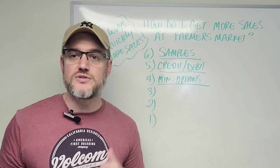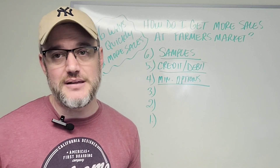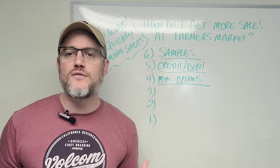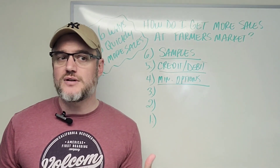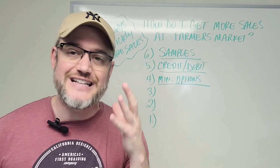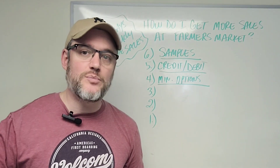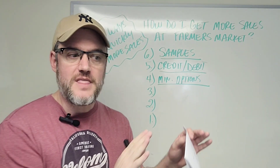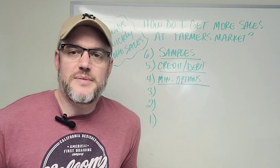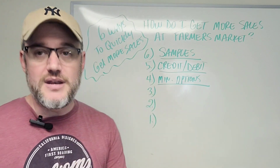A lot of newbies who start off at farmer's markets don't understand this and they flood their booth with all kinds of stuff — it's a bit much. Take it down a notch. If you've got 12 varieties of something, why not bring five or six? Then the following weekend, tell your customers: 'Next weekend I've got six more flavors.' That brings customers back again and again. If you open everything on the table at once, you've kind of killed the surprise element. Minimize your options.